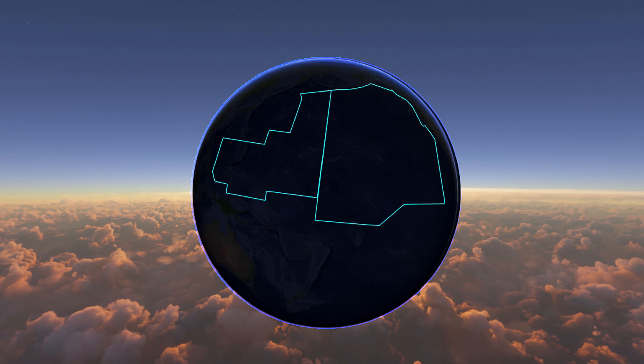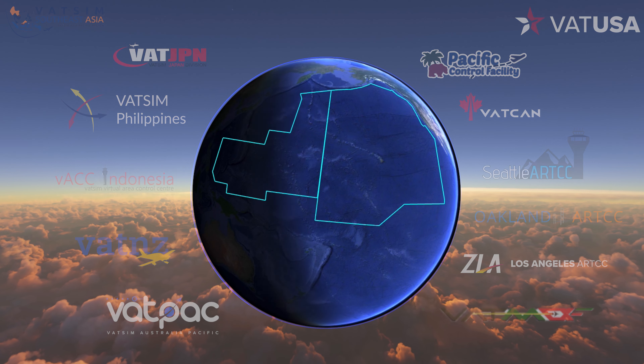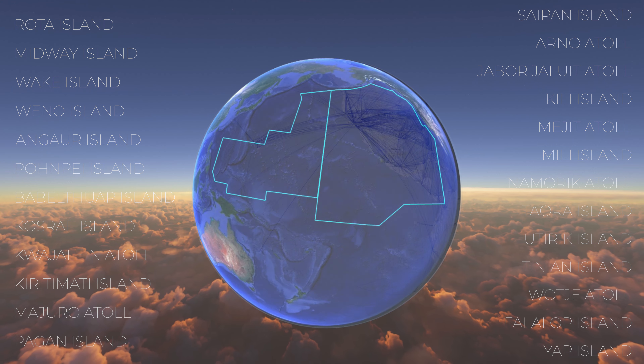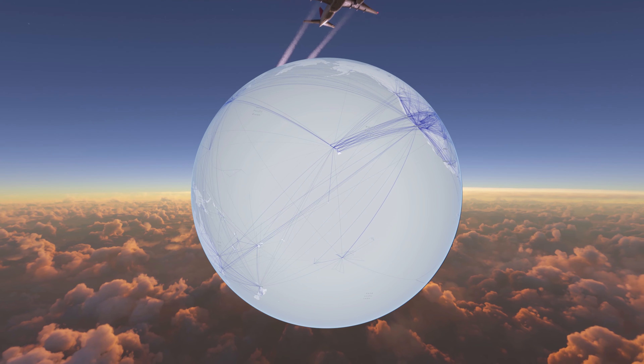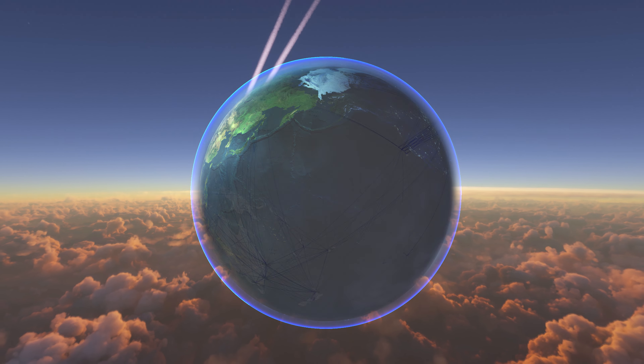The airspace borders many other facilities and entirely encircles the Honolulu Control Facility and the Guam CERAP. Additionally, many small island airports lie within its airspace. The Oakland Oceanic Control Area's biggest traffic flows include traffic from the west coast of the United States to Asia, as well as traffic from the west coast to the Hawaiian Islands.